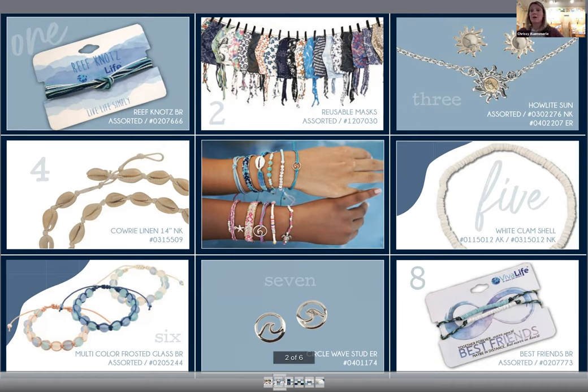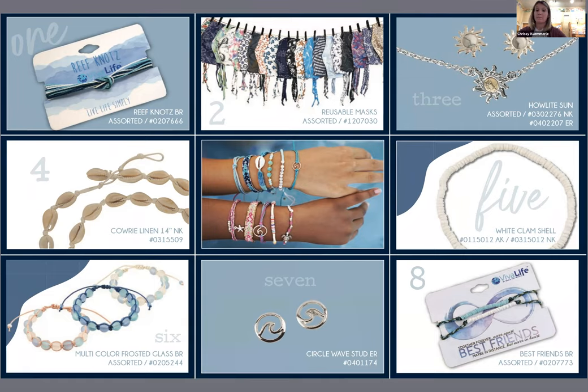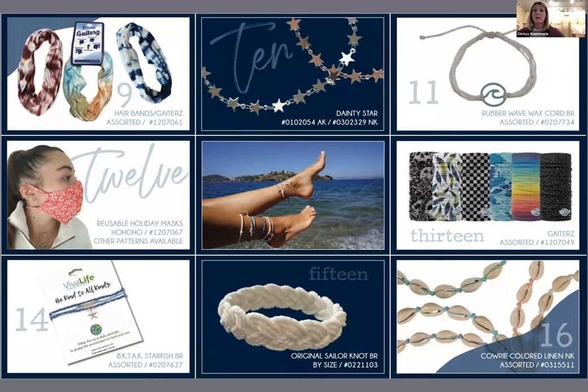We have some sea glass on the bottom left and our wave stud earrings, which are always popular. Number eight this year is a new female best friend bracelet on wax cord — everyone loves it. Number nine is our hair bands that can also be gaiters, hand-done in Bali. Number 10 is that star necklace you've seen in a couple of different slides. Number 11 is our wax cord bracelet with a rubber wave. Number 12 is holiday masks this year, which we've never done in the past — about 13 different styles.